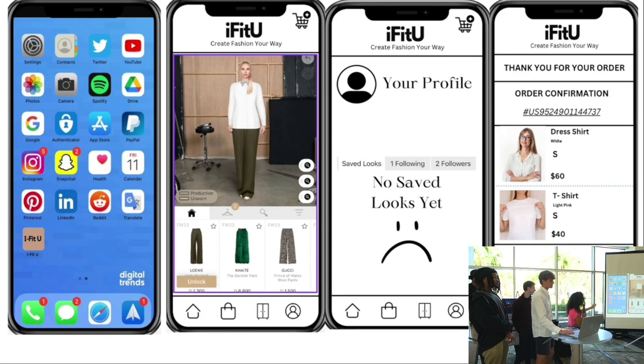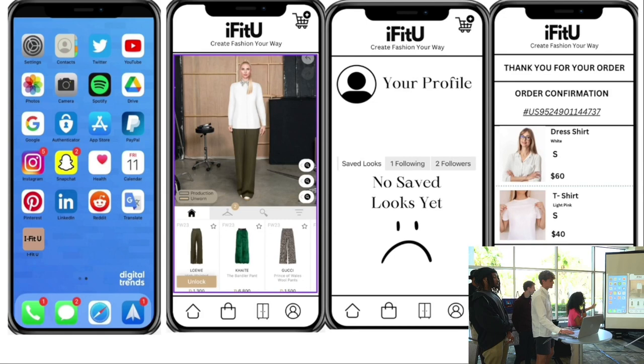This is a design that we came up with. It shows where you can click on clothing and it will be placed on the body model that looks like you. This is your profile where you can have saved looks, follow people, and have followers. This is essentially what the transaction would look like — it can pull from different stores.